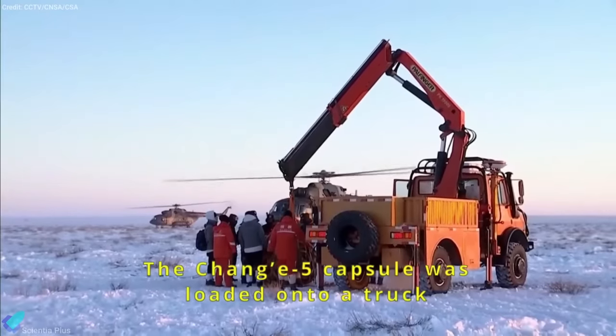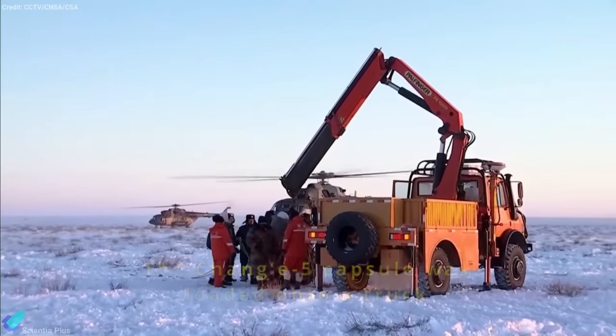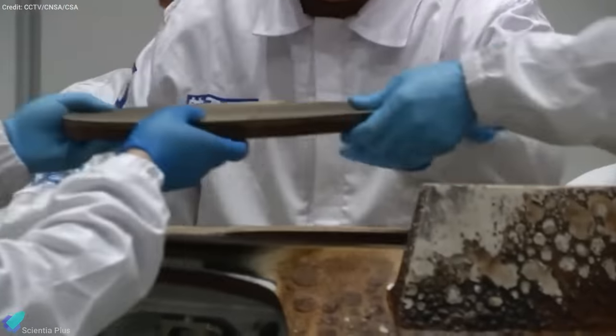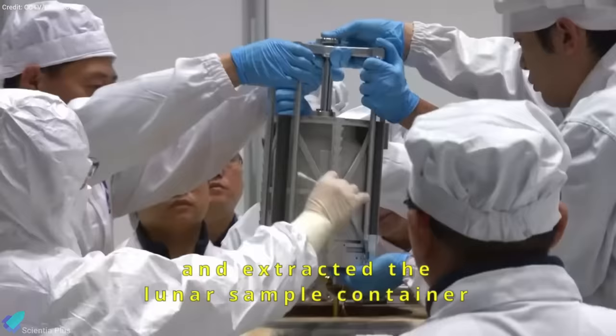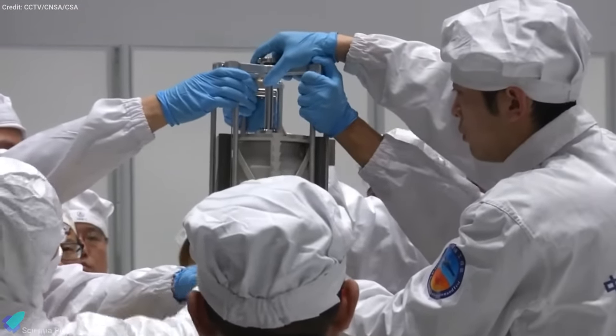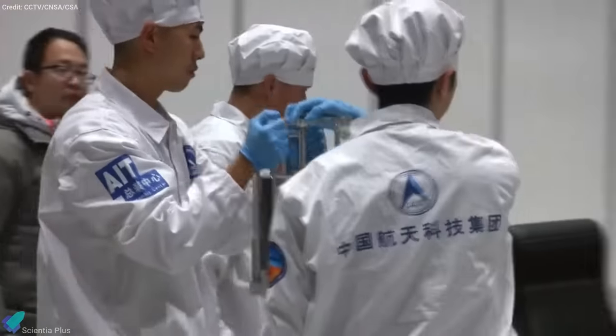The return capsule then headed for a Beijing laboratory for opening, with a research team eagerly awaiting their chance to start studying the fresh moon specimens. On December 19, scientists extracted the lunar sample container from the return capsule, and the China National Space Administration handed the lunar samples over to the Chinese Academy of Sciences for research.